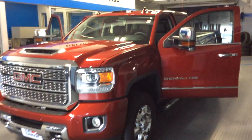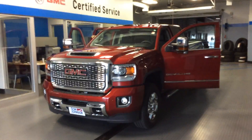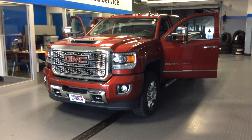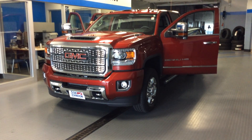2018 GMC Sierra Denali — it's a one-ton powered with the Duramax. If you have any questions about this truck or any other vehicle in our inventory, please give me a call. It's Dale Cantville. You can reach me here at Don Johnson Motors at 715-475-1414. Thanks for stopping by today.